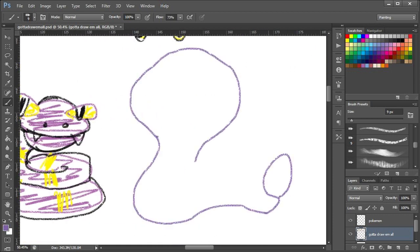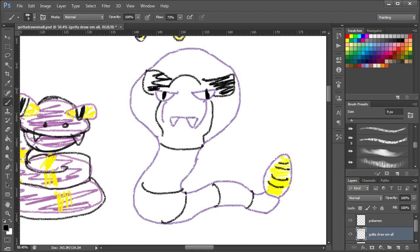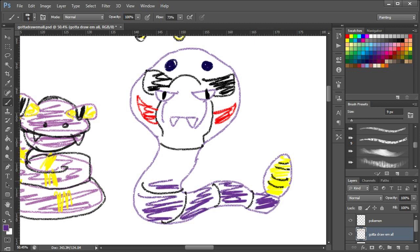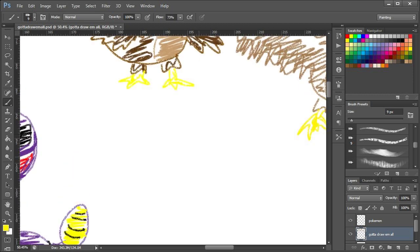Now we're on to Arbok, which I think I messed up the face a bit. What is that? What have I done? I don't understand what I was even going for there. That's... that's a thing that that is now. That's what Arbok looks like. He's got like a Joker face on the back of — I don't know.